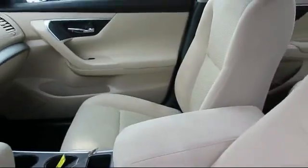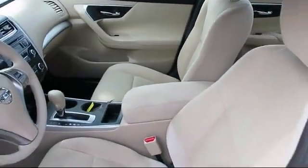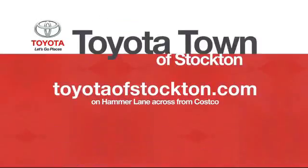We hope you'll give us the opportunity to show you what excellence in customer service looks like, so give us a call or stop by. We're located at 2150 East Hammer Lane in Stockton.